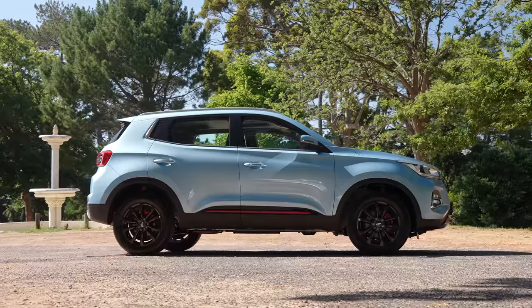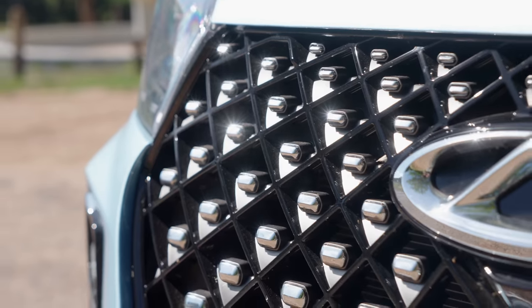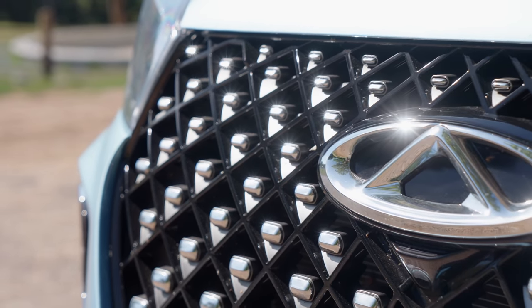Cherry Tiggo 4 Pro Review. Let's get into what this car is. Under the bonnet, you can choose between a 1.5-litre naturally aspirated or a 1.5-litre turbo. I'm driving the very top of the range, the Elite SE, which very creatively stands for Special Edition. I'll take you through why it's special in a bit.